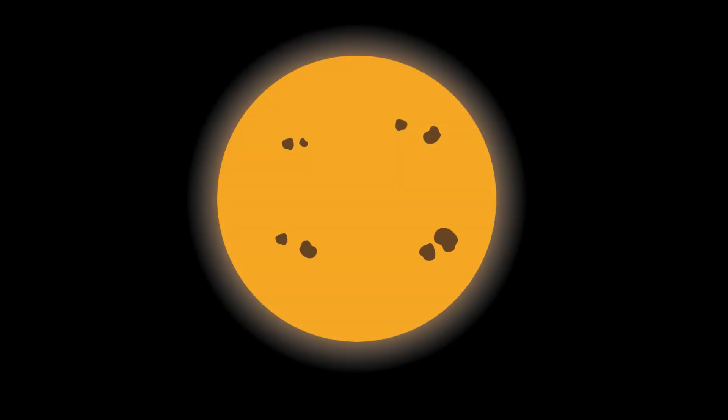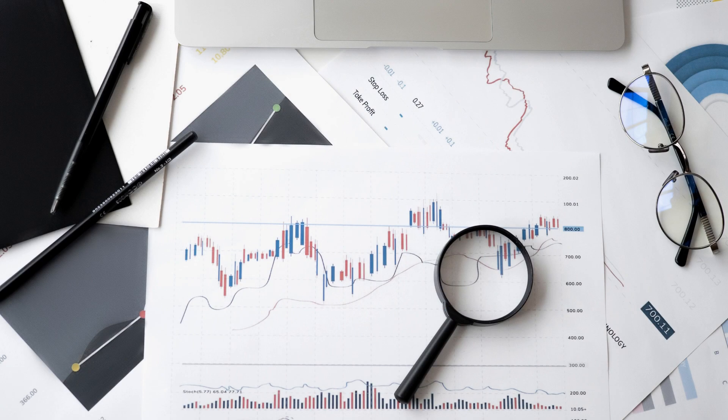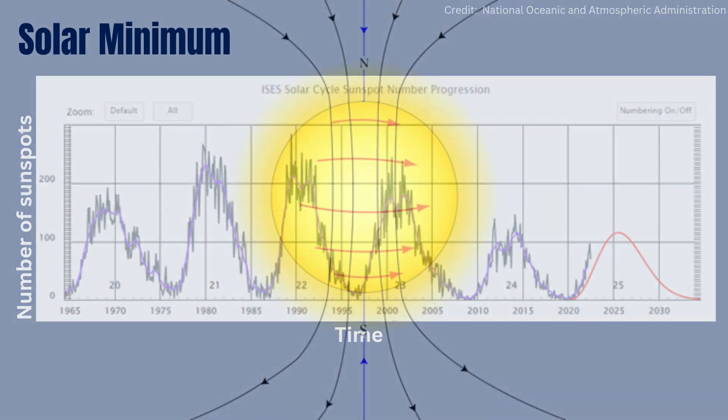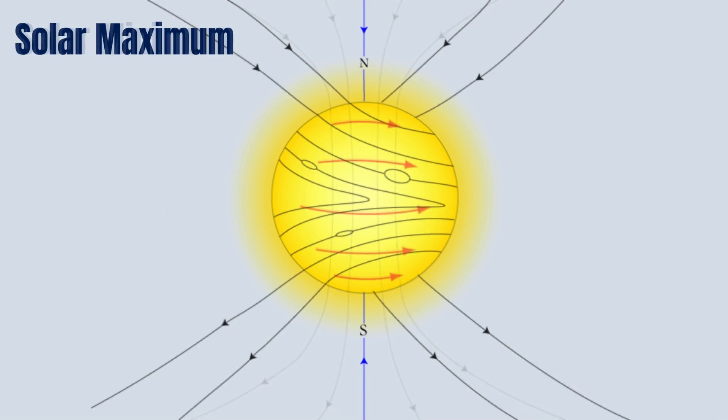The number of sunspots astronomers can see in the photosphere tells them how active the Sun is — more sunspots mean more activity. Scientists have collected this data for hundreds of years and have found cycles of peaks and dips in the Sun's activity. During a solar minimum, the magnetic field lines are straight and the Sun is less active. During a solar maximum, the magnetic field lines have twisted and the Sun is more active.